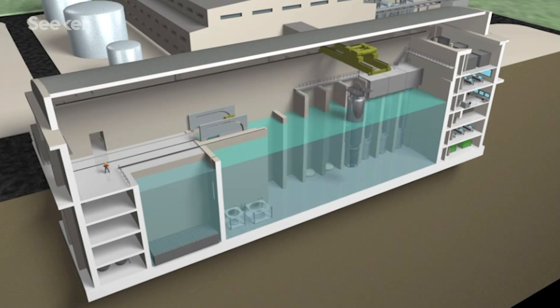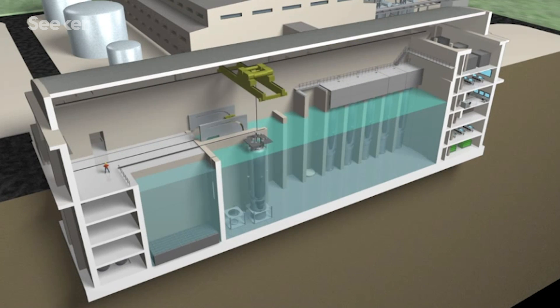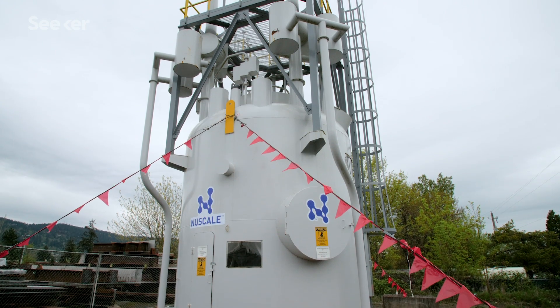The containment and reactor vessel sit underwater below ground, and you can add one, two, three, up to 12 modules in a single pool. It's scalable because you don't have to add them all at once — you can do them in increments. Each module will produce about 60 megawatts electric. If you think about homes, somewhere around 50,000 homes would be powered by one module.